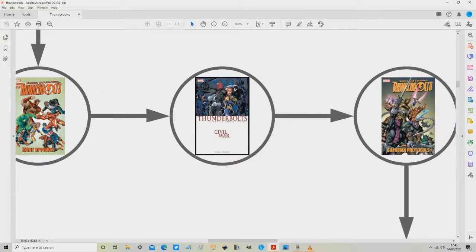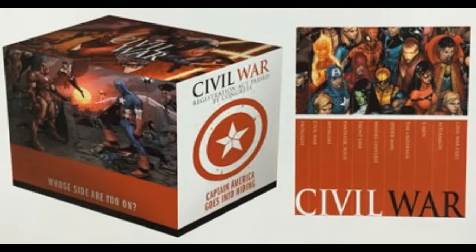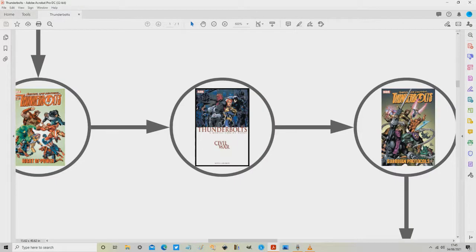The first place we start today is Thunderbolts: Civil War, which collects issues 101 to 105. This is available as a trade paperback, but the key Civil War issues within it are also collected in the Civil War maxi event box set, in the volume called The Underside. These maxi event box sets are absolutely beautiful and well worth the money. However, be warned — this volume, The Underside, only collects issues 103 to 105, meaning that issues 101 and 102 are only collected in the trade paperback.